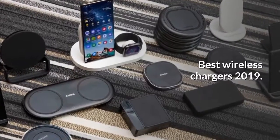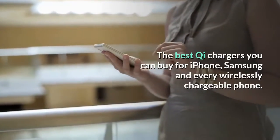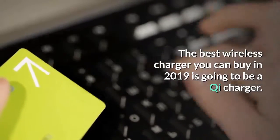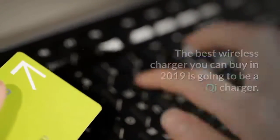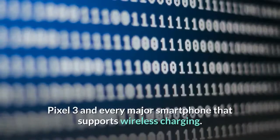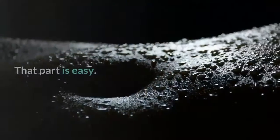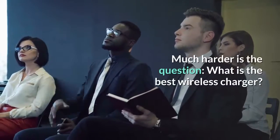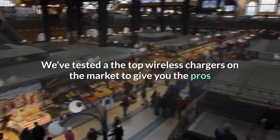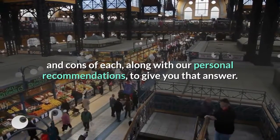Best wireless chargers 2019: the best Qi chargers you can buy for iPhone, Samsung, and every wirelessly chargeable phone. The best wireless charger you can buy in 2019 is going to be a Qi charger — it's the de facto standard that can wirelessly charge the iPhone, Samsung phones, Pixel 3, and every major smartphone that supports wireless charging. Much harder is the question: what is the best wireless charger? We've tested the top wireless chargers on the market to give you the pros and cons of each, along with our personal recommendations.